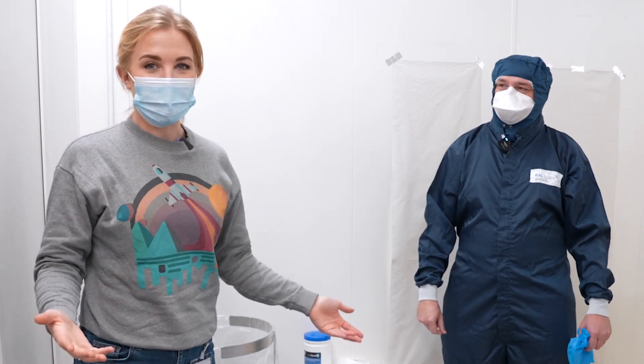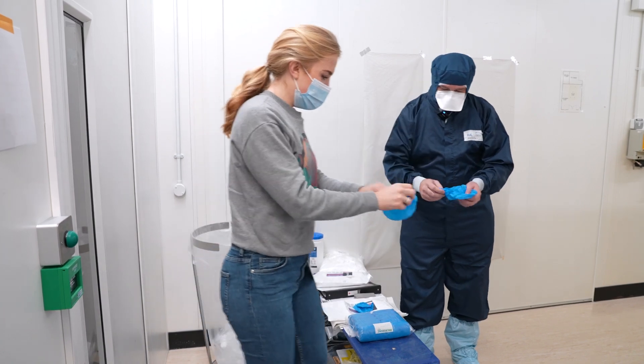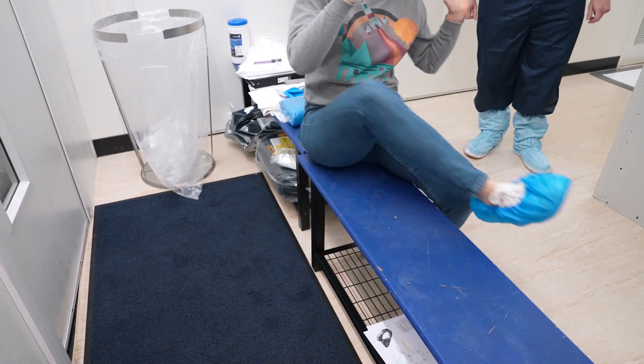So I've got to get completely covered up. First, we need to put these little blue shoe covers on to cover up my trainers, because they could have some muck on them. I've got my shoe covers on and I've now stepped over to the clean side of the room.